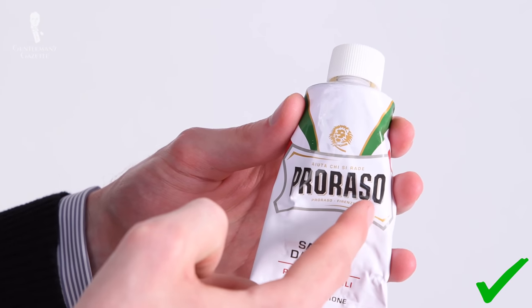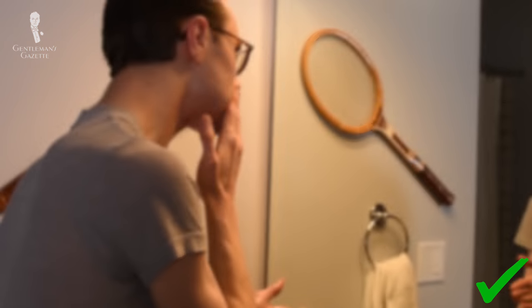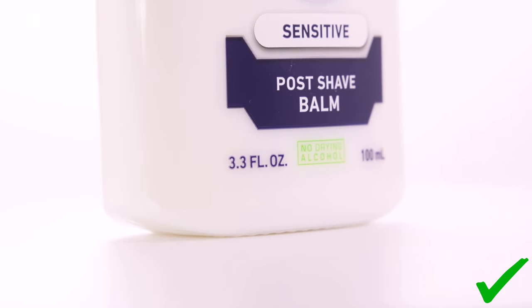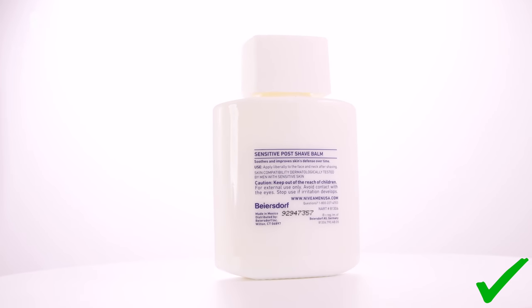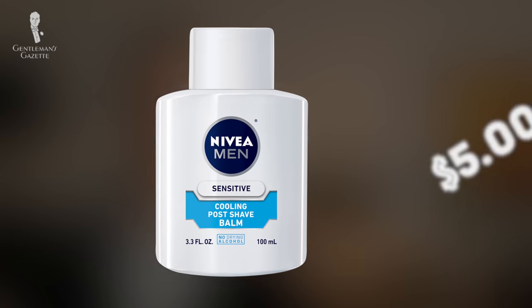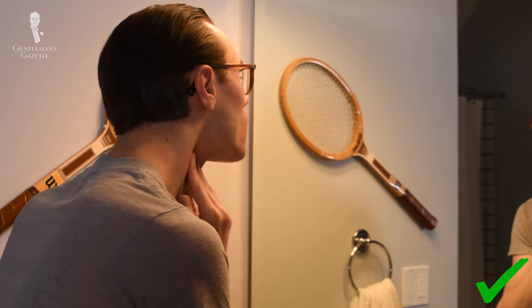While Proraso's white shaving cream hasn't been my favorite, I do still have sensitive skin and need a product to soothe it after shaving. Nivea's sensitive post-shave balm has been a pick of mine for about five years now. With vitamin E, chamomile, and witch hazel extracts, it does a good job of soothing my skin when I'm done shaving. A 3.3-ounce bottle will set you back about five dollars online, and I go through a bottle about every six months or so.